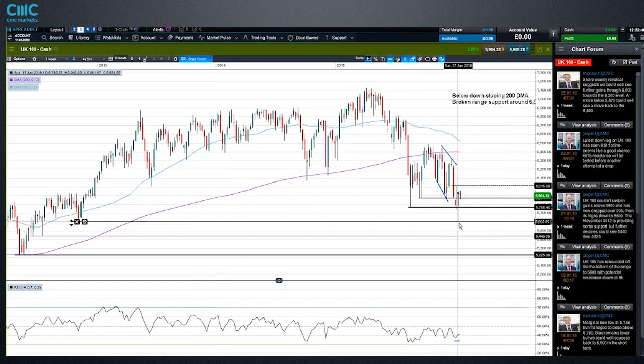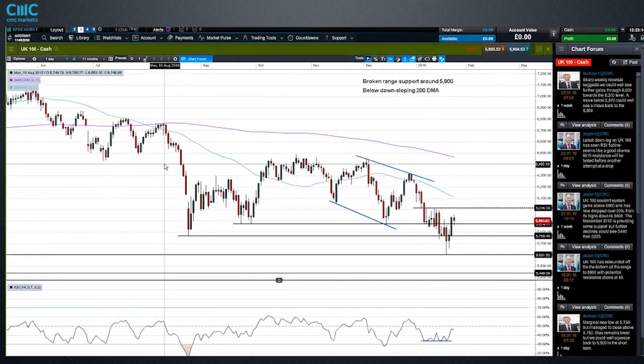We haven't confirmed a lower low yet — we can leave that to remind us of the weekly bias. We're below the 200-day moving average, so there are still reasons for caution over buying too heavily, because the overall structure on the longer term is still to the downside. But we've seen a big rebound off this long-term support. Dropping down to the daily chart, this was support that broke and turned into resistance, which I think could act as resistance again on the way up.